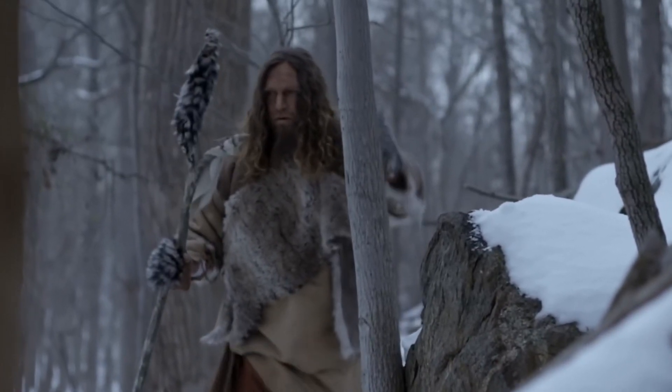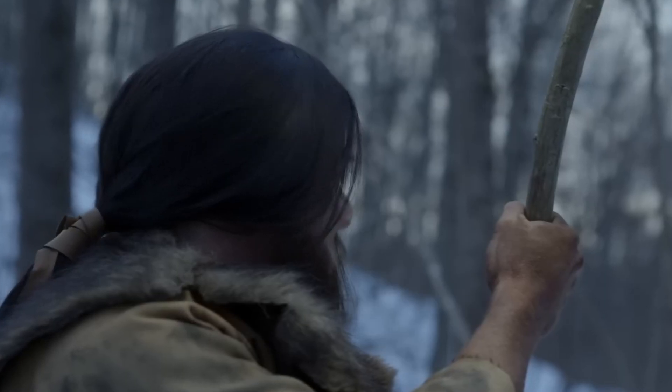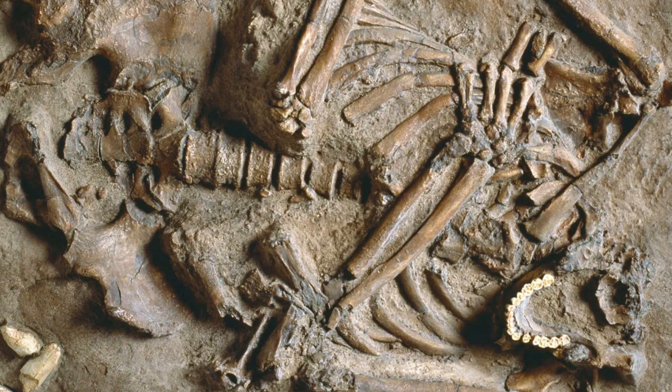In this video, we'll dive into the story of Neanderthals, exploring their discovery, biology, and legacy in human evolution.